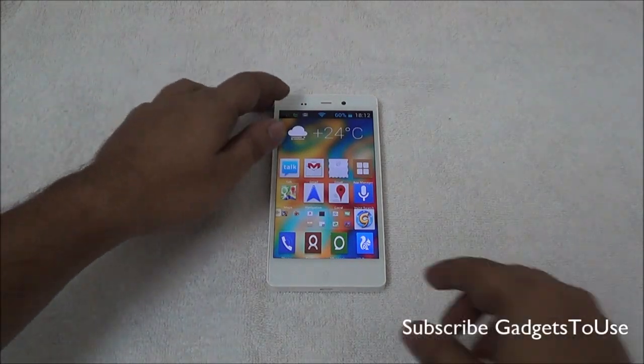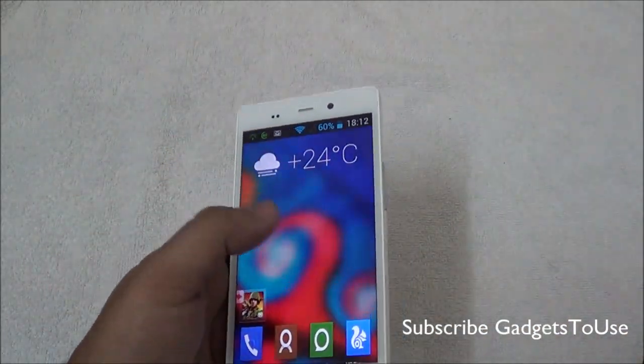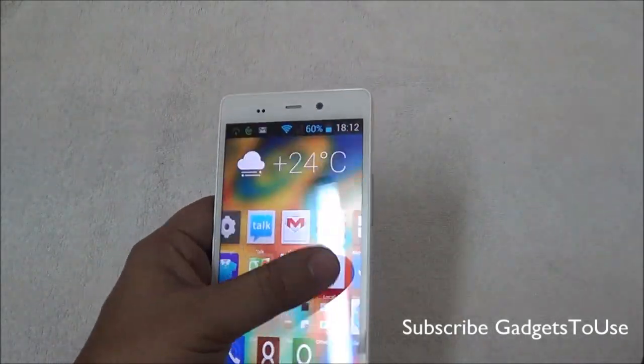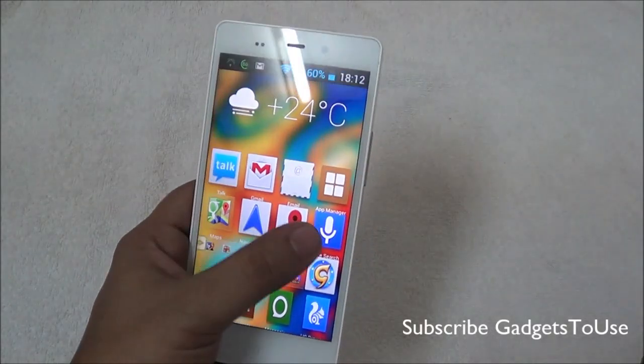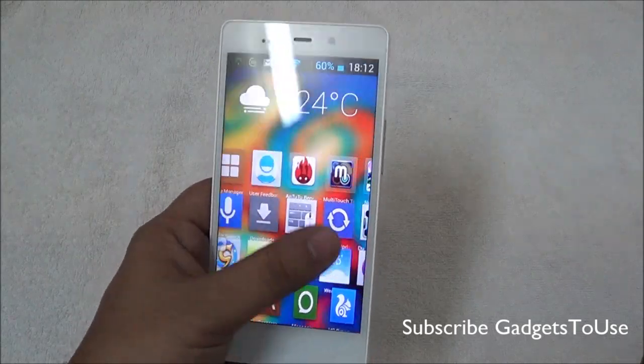On this device, whenever you try playing some games or even navigate the home screen, you will notice some lag in the UI. Right now you won't notice this lag because we have actually converted the resolution of the Gioni eLife E6 to 720p as of now.